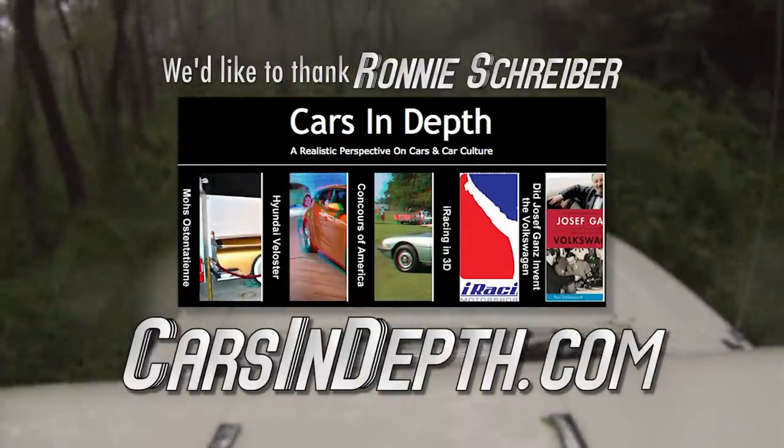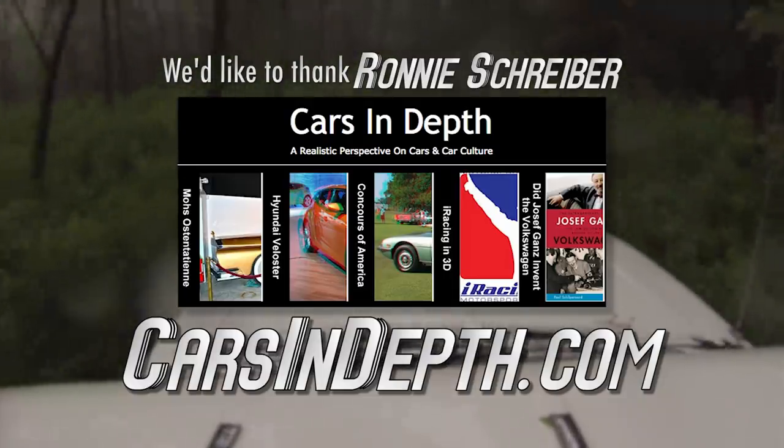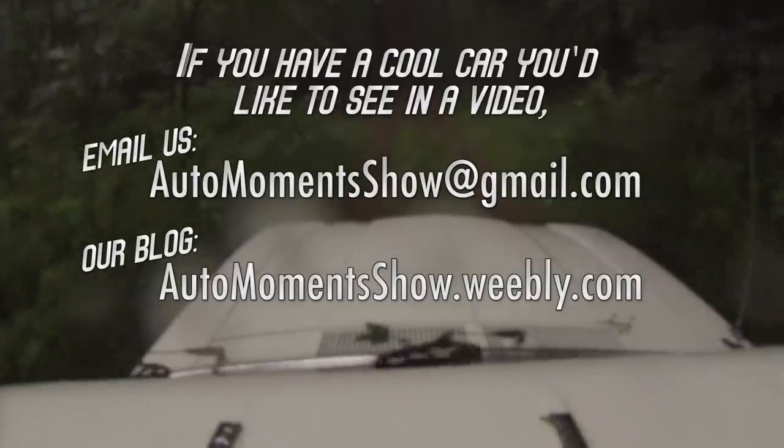We'd like to thank Ronnie Schreiber of carsindepth.com for providing some of the images and information used in this video. If you have a cool car you'd like to see in a video, shoot us an email. And don't forget to check out our blog and follow us on Facebook.